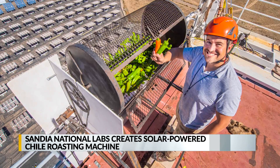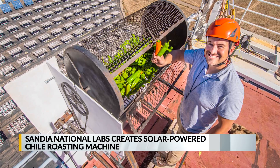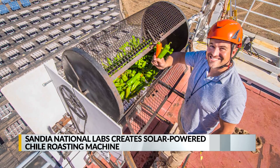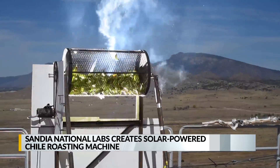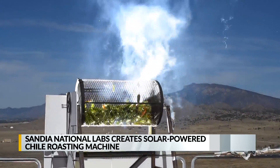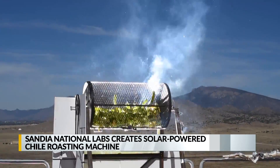Sandia engineer Dr. Kenneth Armijo grew up on a chili farm. He decided to merge his world of engineering and farming to help come up with a different way to roast green chili. His research team put a chili roaster on top of their solar thermal test facility, using mirrors which focus light to produce heat. He says this cooks chili quickly and more evenly.